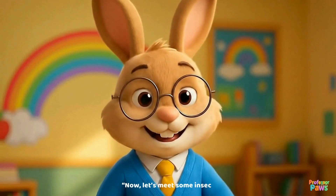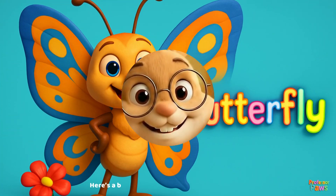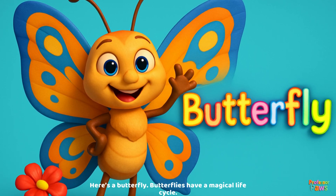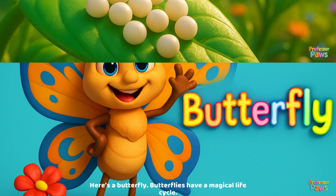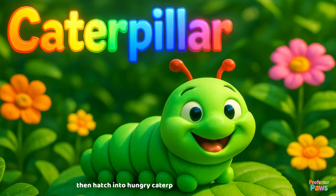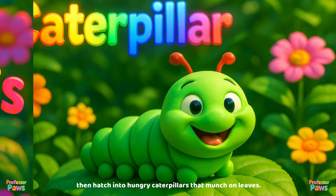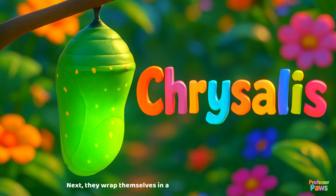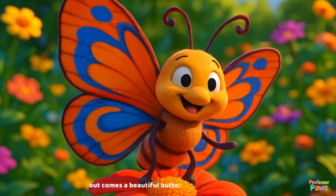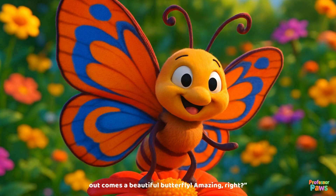Now let's meet some insect friends — butterfly! Here's a butterfly. Butterflies have a magical life cycle. They start as tiny eggs, then hatch into hungry caterpillars that munch on leaves. Next, they wrap themselves in a chrysalis, and after a little rest, out comes a beautiful butterfly. Amazing, right?